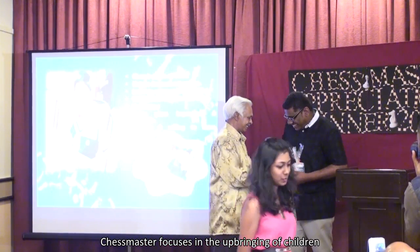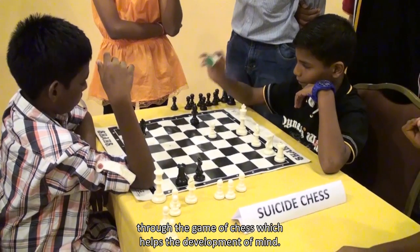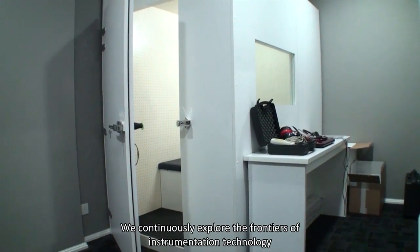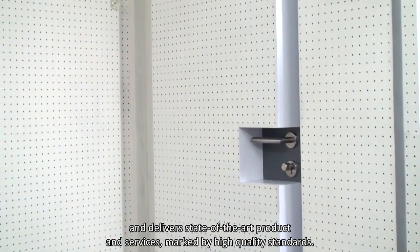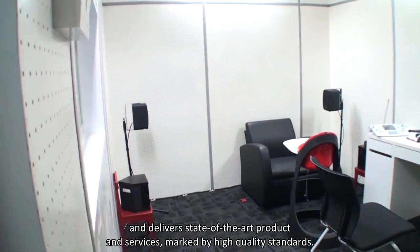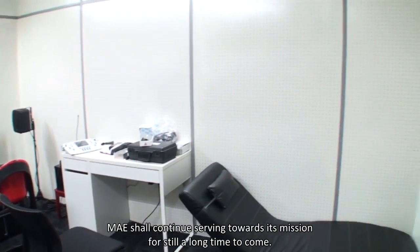Chess Master focuses on the upbringing of children through the game of chess, which helps in the development of the mind. At MAE, we don't stop innovating. We continuously explore the frontiers of instrumentation technology and deliver state-of-the-art products and services marked by high quality standards. MAE shall continue serving towards its mission for a long time to come.